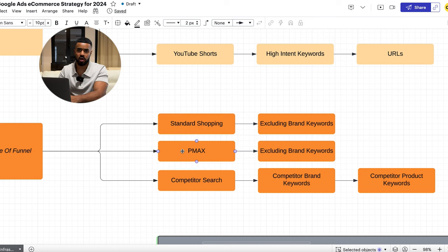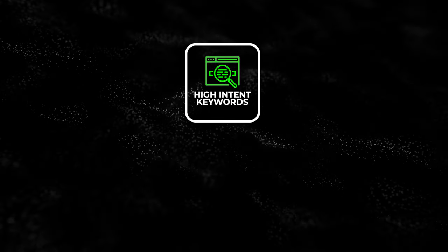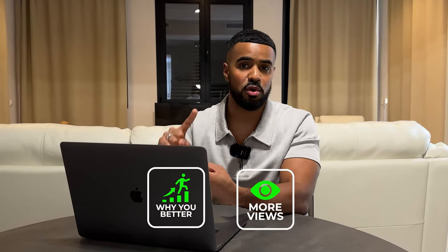Next, we have Pmax — Google's newer campaign type. We do the same thing here: exclude brand keywords to keep this campaign segmented away from branded traffic. Then we have Competitor Search, which I don't see many people doing. If you have relevant competitors getting a lot more traffic than you, you can research their highest-performing keywords using available tools and go after their high-intent keywords — things like the competitor's product name plus 'for sale.' You can actually capture traffic away from your competitors. The best approach is having ads that highlight what differentiates your brand: why you're better, if you have more reviews — things that make your brand stand out. Amazon does this all the time.